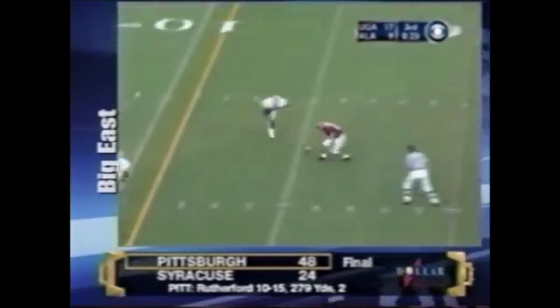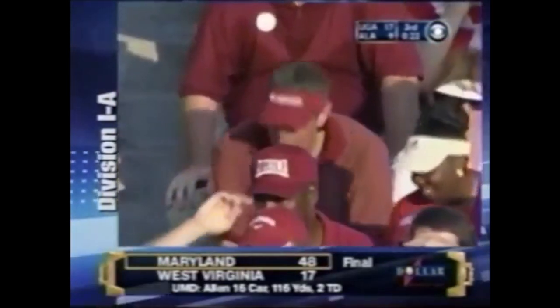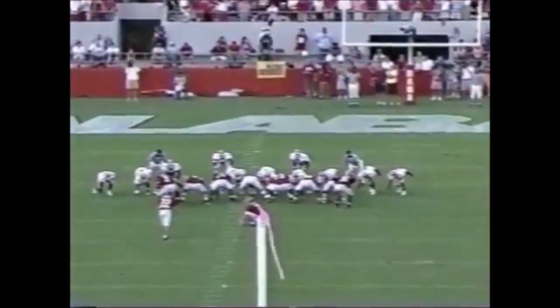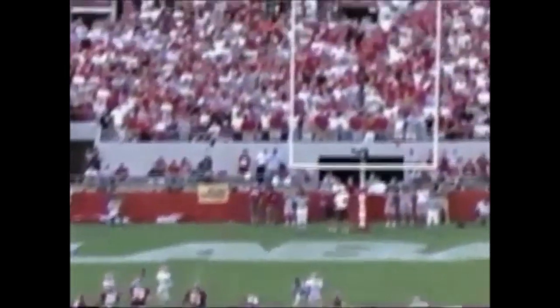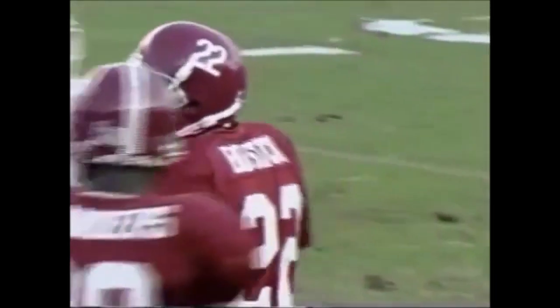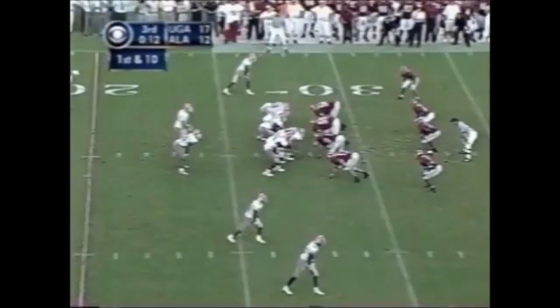Coyle — incomplete. Fourth down. There's John Coyle, the former defensive end. Brian Bostic from 36 yards out. That was nearly blocked — Georgia got a first down and ten.